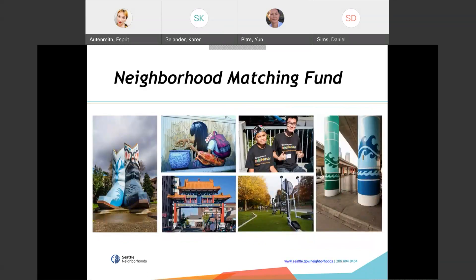The neighborhood matching fund was created in 1988 to provide city resources to fund projects that help make our community stronger and more connected. Since then, we have funded over 5,000 projects across the city. Here you see some examples of projects previously funded with neighborhood matching funds.